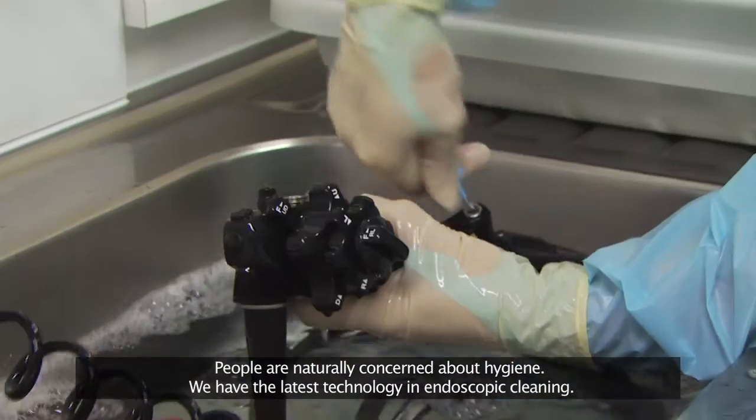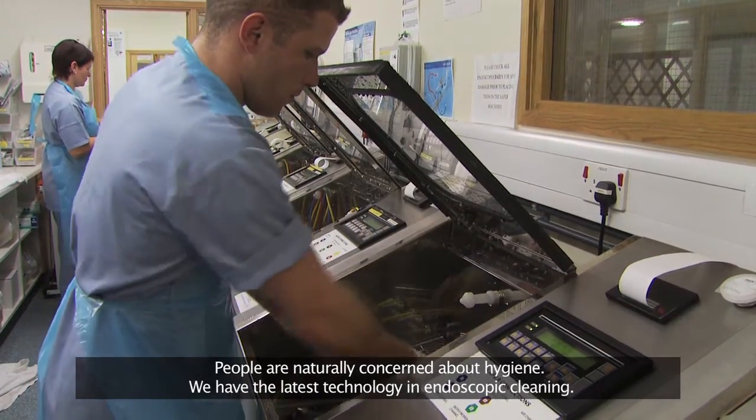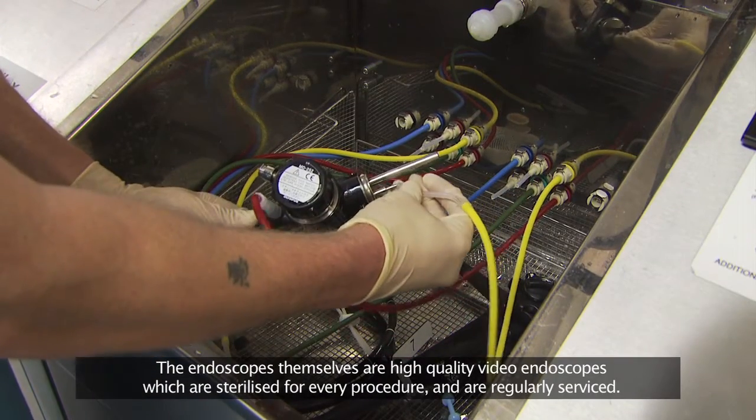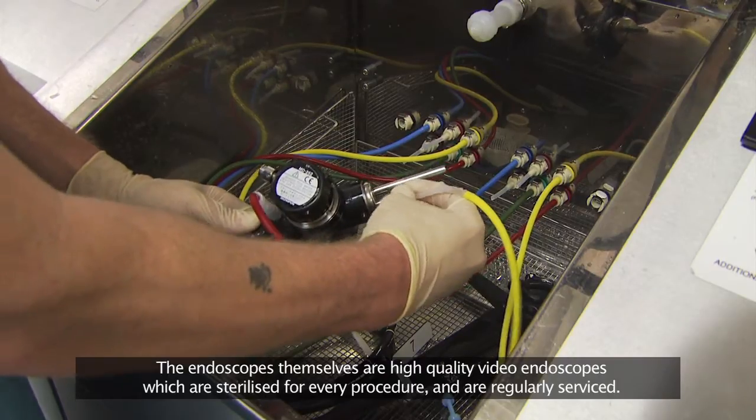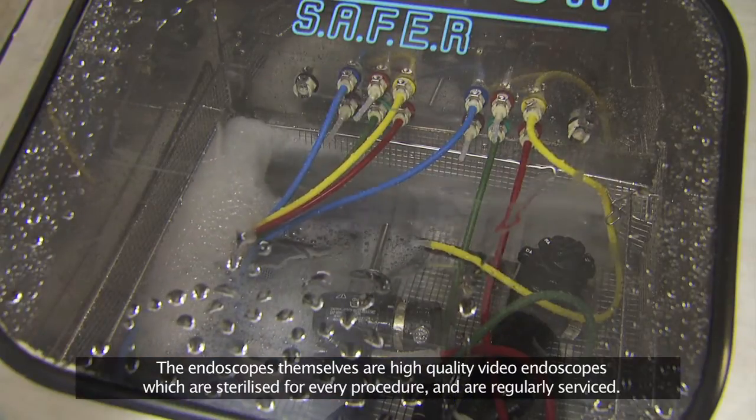People are naturally concerned about hygiene. We have the latest technology in endoscopic cleaning. The endoscopes themselves are high quality video endoscopes which are sterilised for every procedure and are regularly serviced.